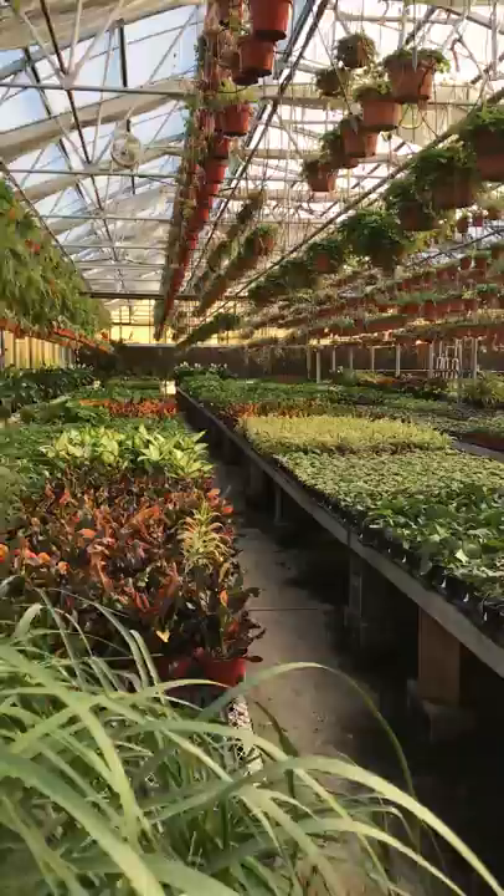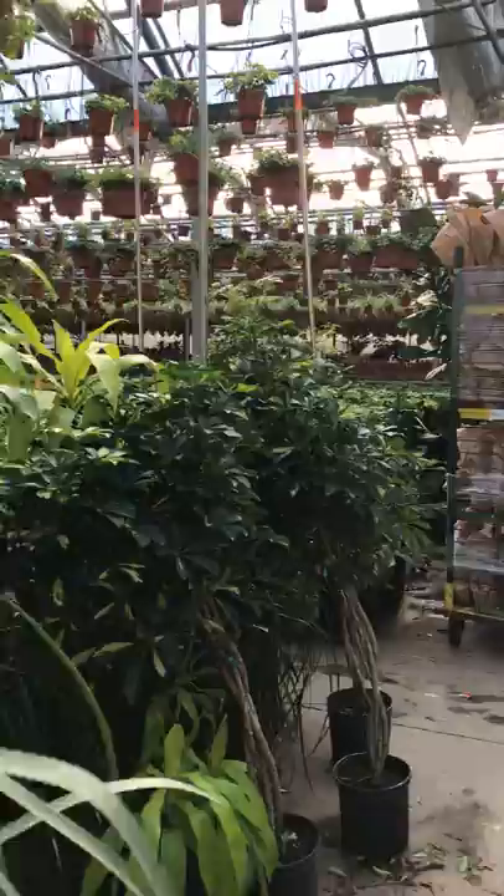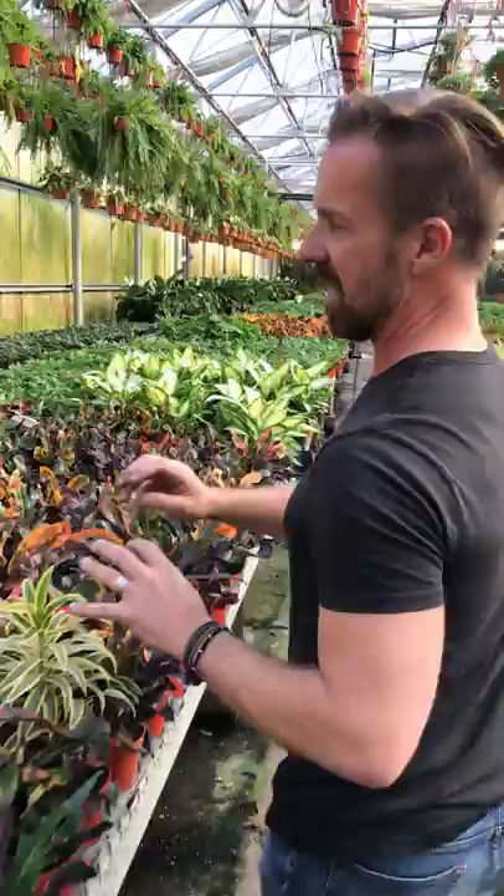Five beautiful greenhouses full of houseplants, tropical plants, all kinds of wonderful things. You've got to see these plants to believe them. So follow me, let's take a look really quick at just some interesting ones.